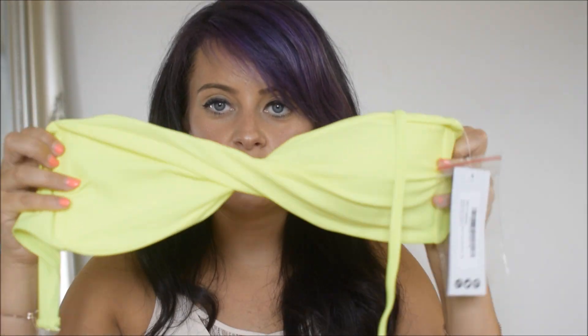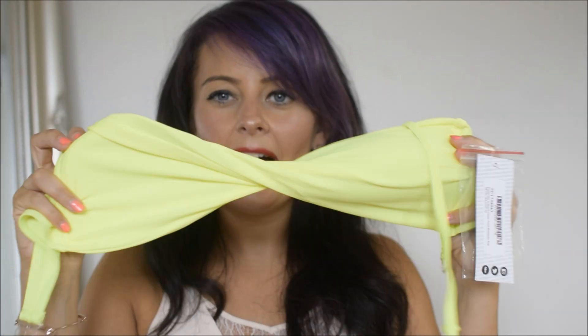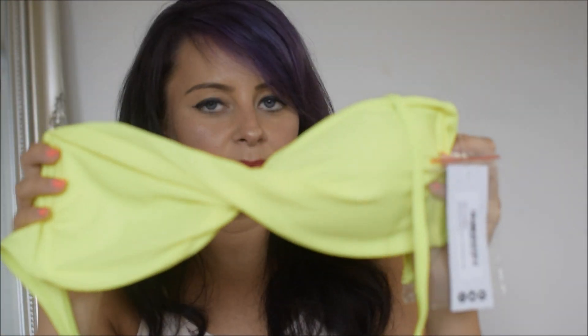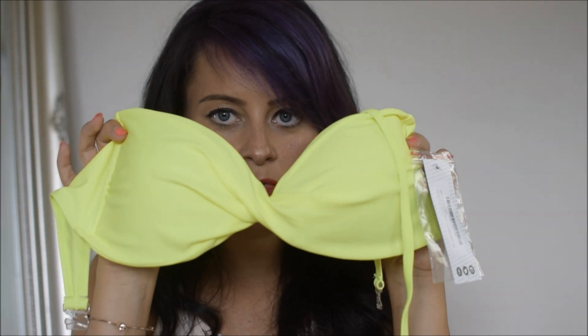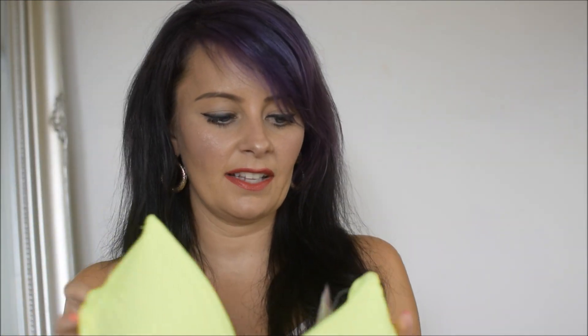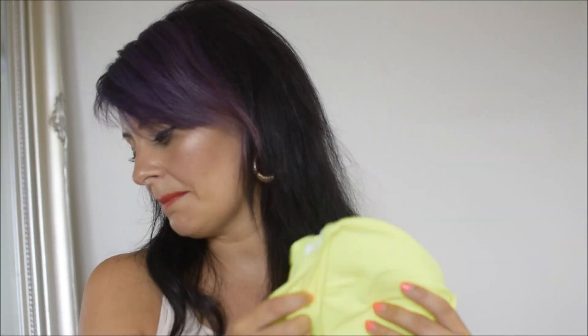The top is a little bandeau style, also a size 10. I can't believe the difference in colour on the viewfinder - it's really really vibrant in real life. It's got attachable straps so it can just be a halter neck. This came in at £4 so in total this bikini was £8.50, which is such a good price. I was looking for a neon bikini for a really long time.